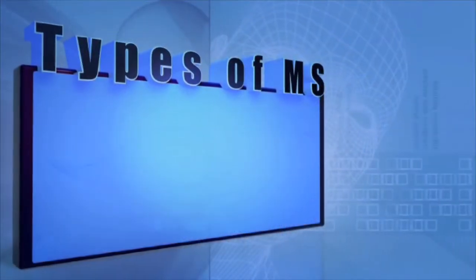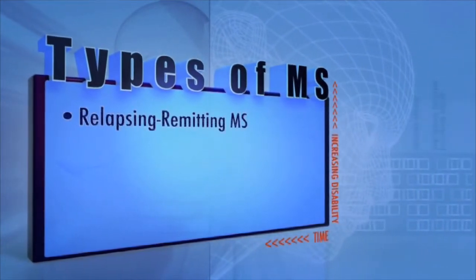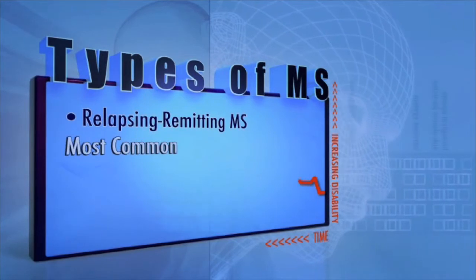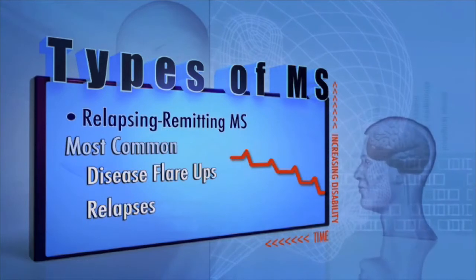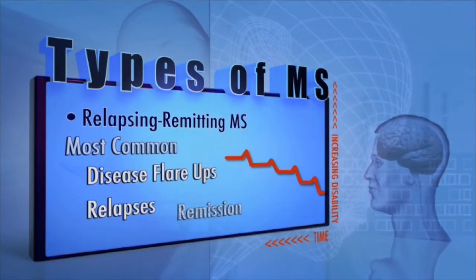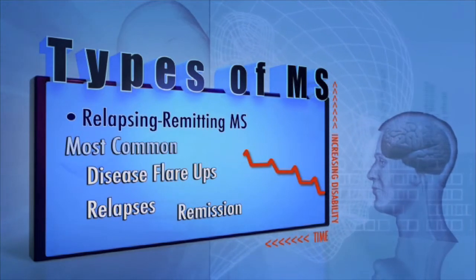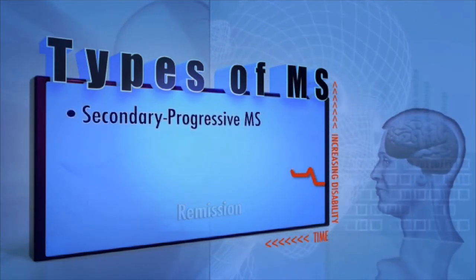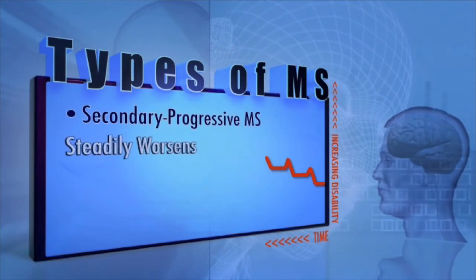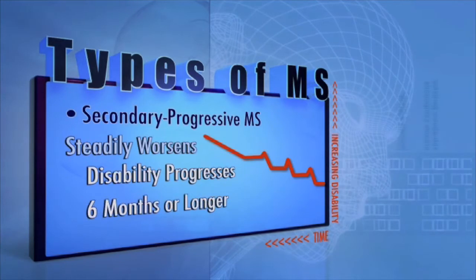There are four distinct types of MS, each with its own characteristics. Relapsing-remitting MS is the most common. Patients with relapsing-remitting MS have disease flare-ups called relapses, followed by periods where the disease appears to go into remission. Most people who have relapsing-remitting MS will eventually develop secondary-progressive MS, where the condition steadily worsens and disability progresses for a period of six months or longer.